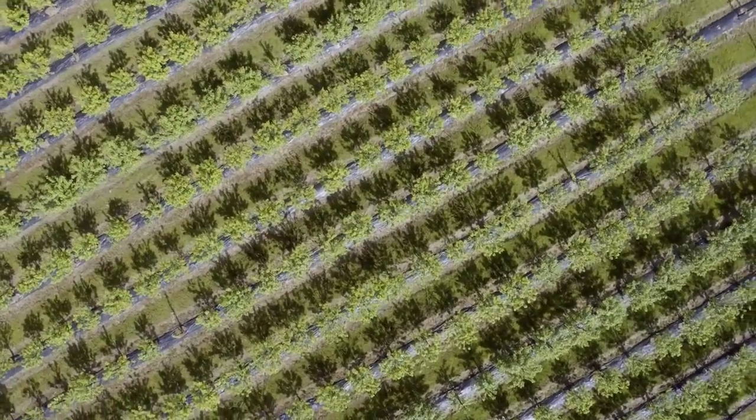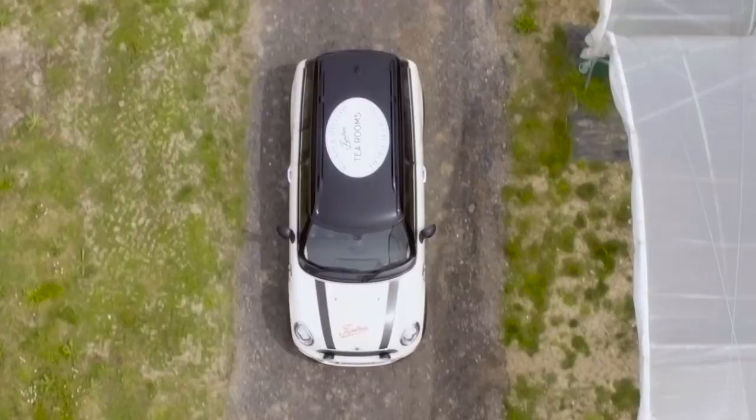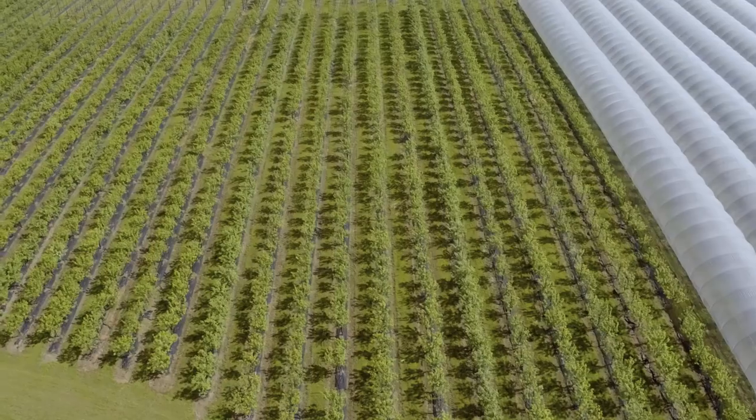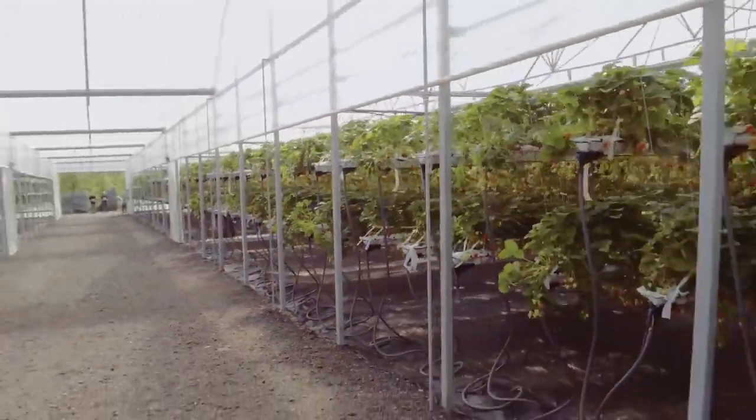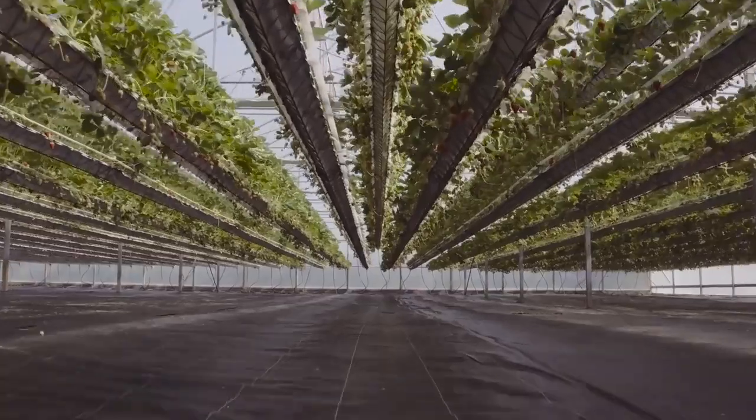We've grown fruit on site for something over 150 years and the company has always been innovative over that time, whether it's adopting new production techniques or planting new varieties. The installation of this NGS system represents the next stage in that process of evolution. It's cutting edge technology and keeps us right at the forefront of the fruit industry.